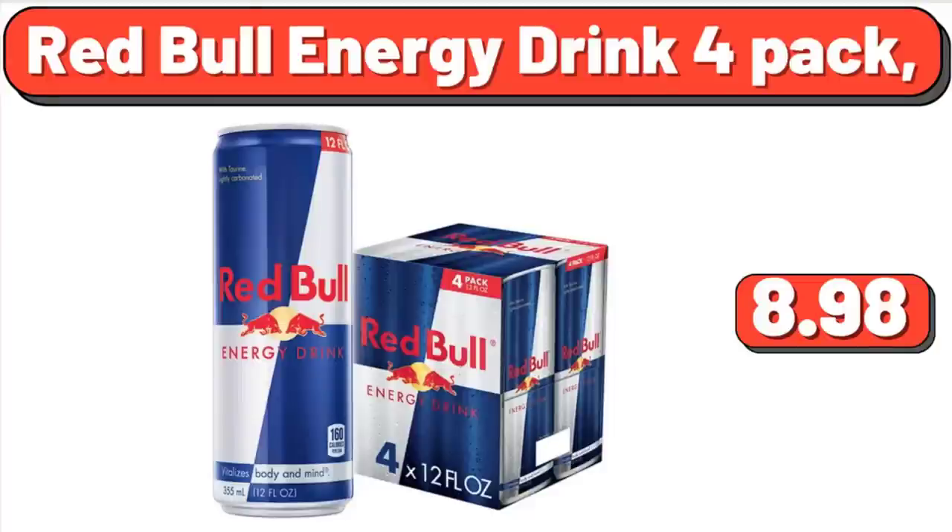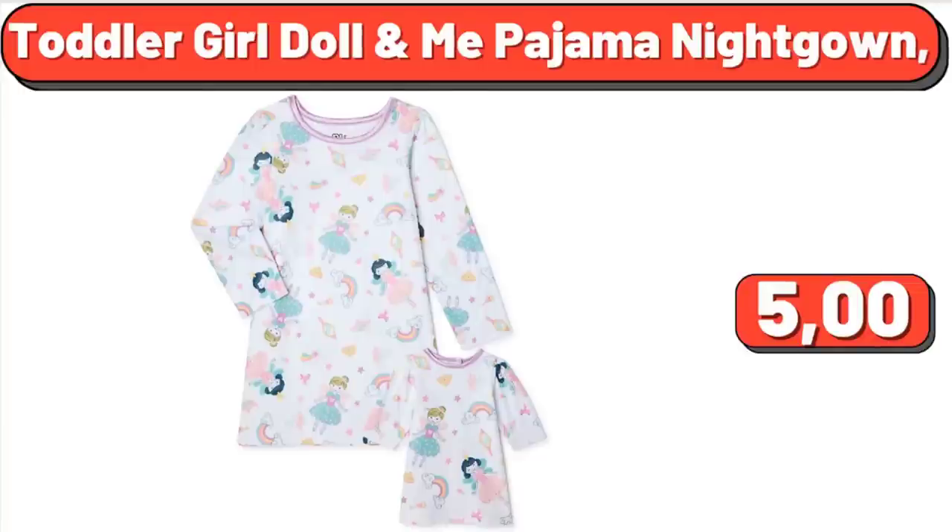Red Bull Energy Drink 4 Pack: $8.98. Toddler Girl Doll and Me Pajama Nightgown: $5.